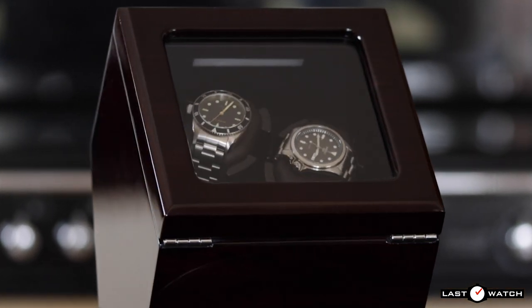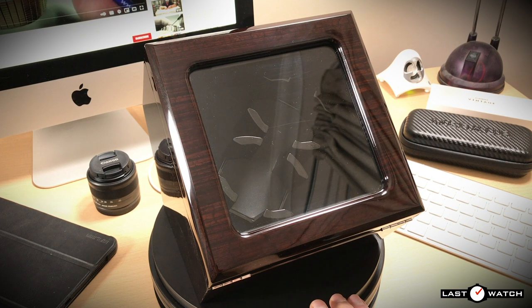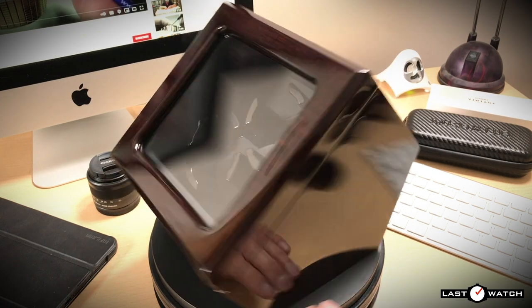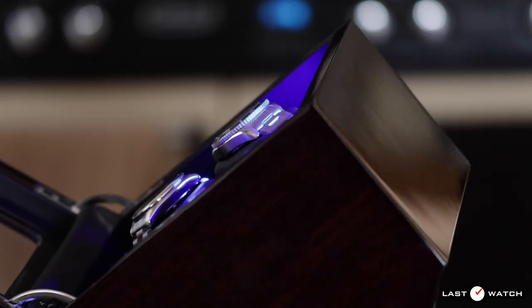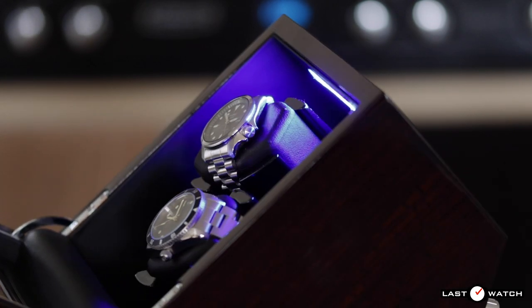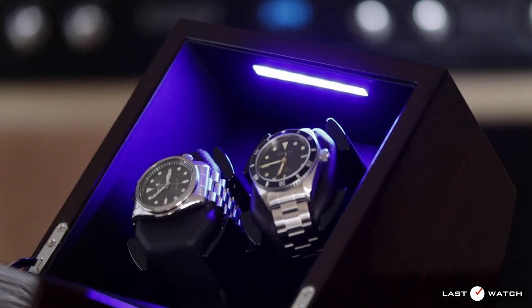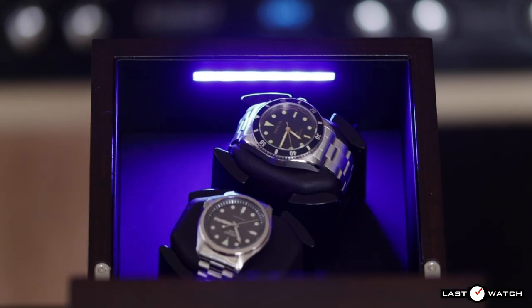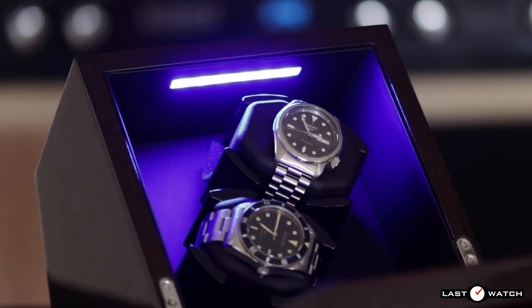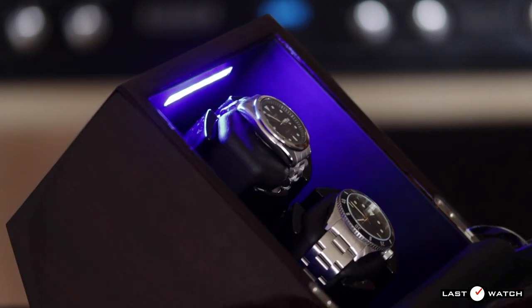Courtesy of something called FBA, the Inklik winder was delivered extremely quickly. Watchwinder Mall are a China-based company so I expected the winder to take a couple of weeks to arrive, but much to my surprise it was two days door to door. FBA stands for Fulfillment by Amazon, which means Amazon stores your product across various warehouses in Europe to guarantee quick delivery. US customers will also benefit, as Watchwinder Mall has a manufacturing plant in the US.